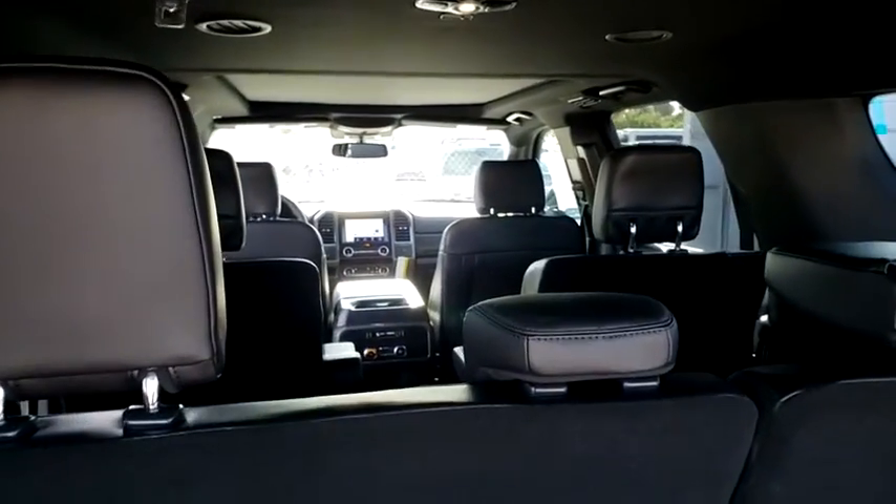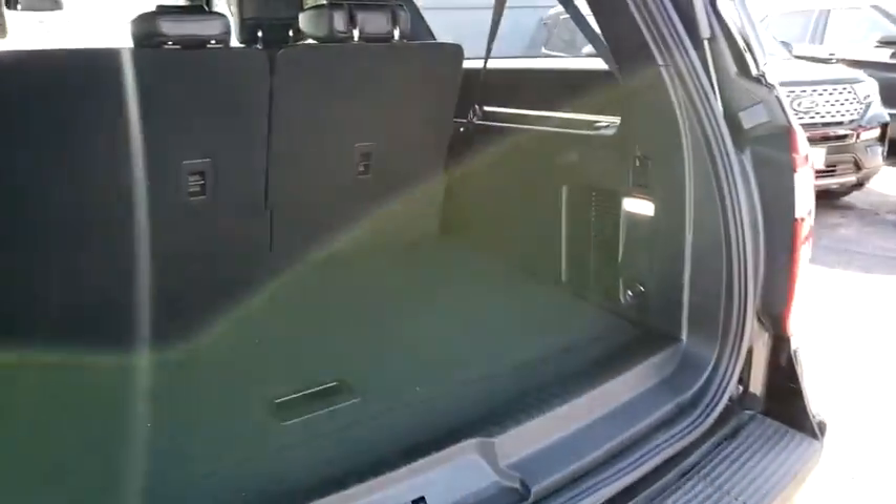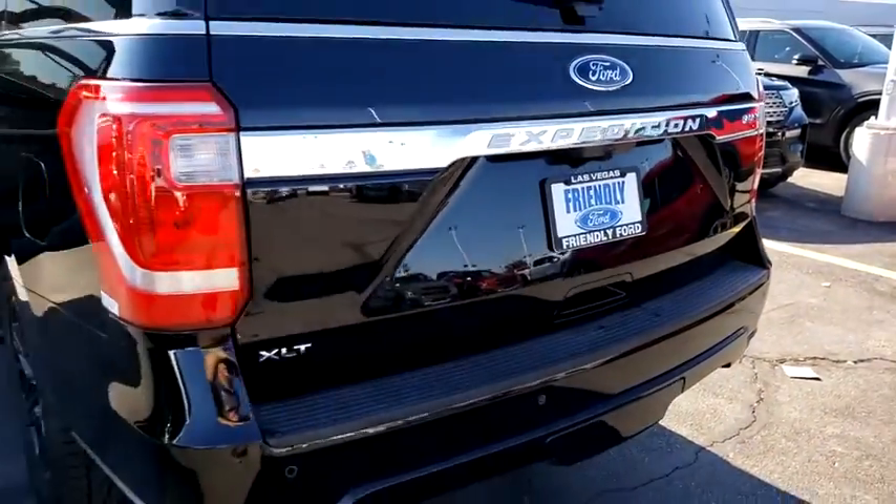Compass, electronic stability control, fog lights, trip computer, power windows, security system, rear window defroster, panic alarm.